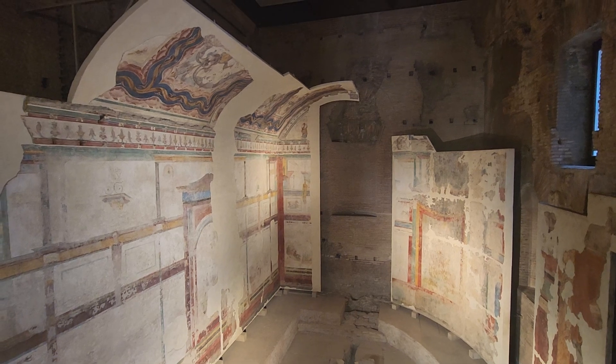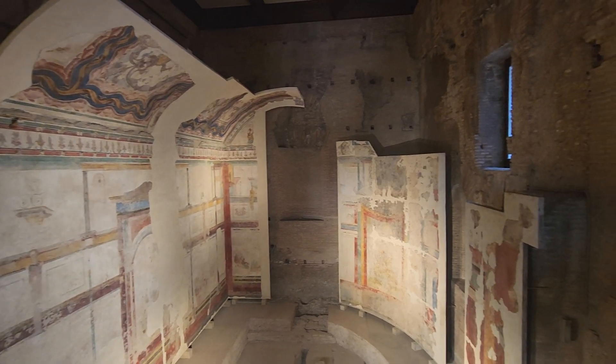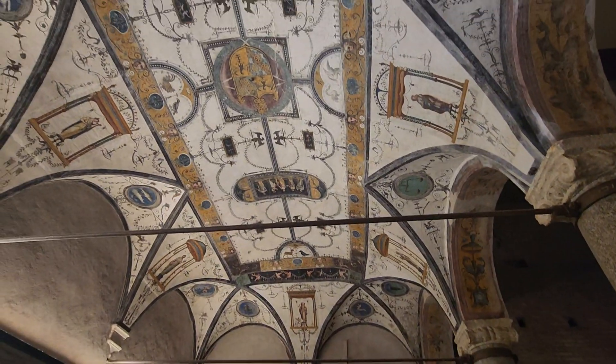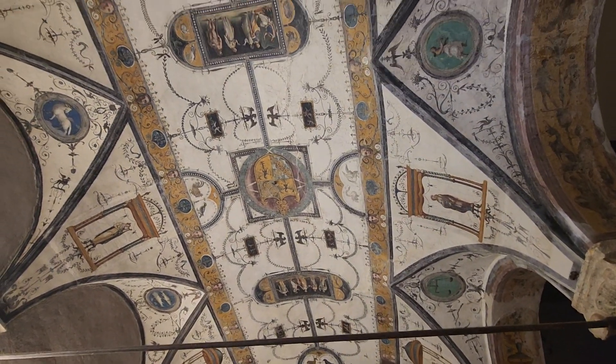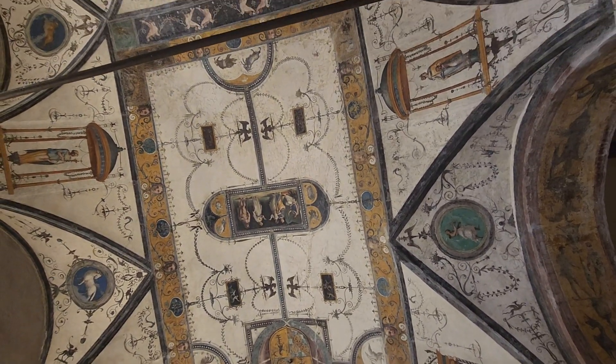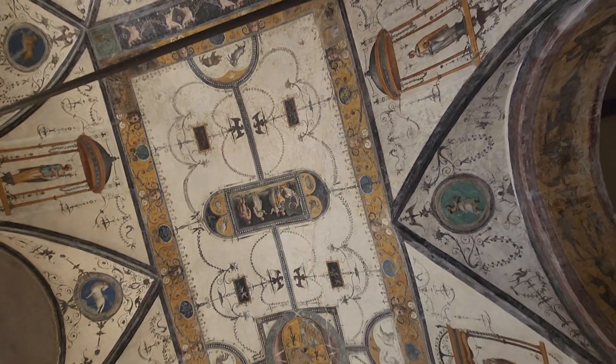So here we're looking at some ancient frescoes, and then much more modern would be the ceiling, which we're probably looking at maybe 400–500 years ago.